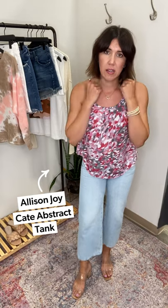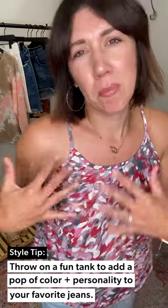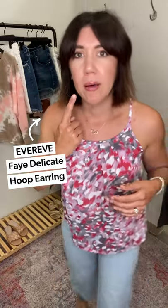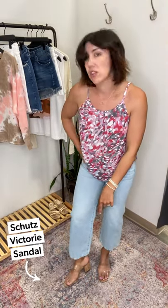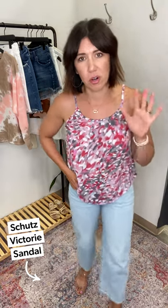I paired it with this little Alice & Joy top — I'm totally blanking on the exact name right now so we'll list it. I think the print is so pretty — just beautiful magentas and purples. Great for girls' night out. Did a strapless bra, threw on a little hoop earring, a little pink lip, and more of that bracelet stack.